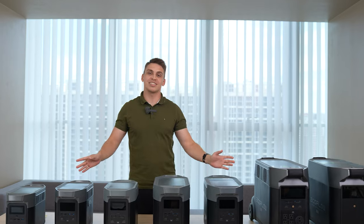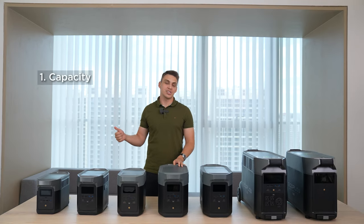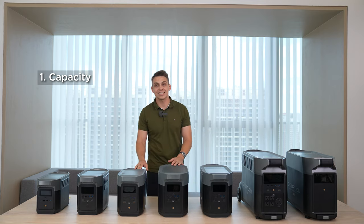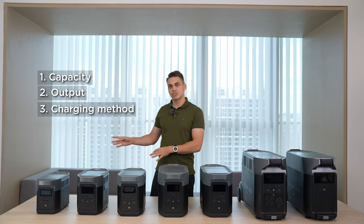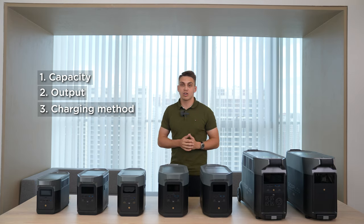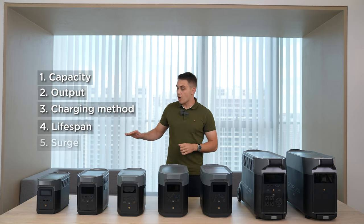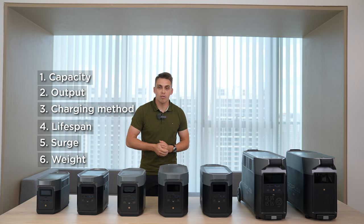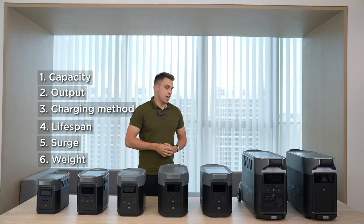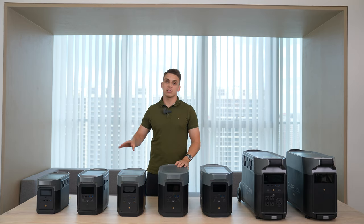So there we are — six factors to consider before purchasing an EcoFlow Delta Series power station. First, capacity: how long will it last. Second, output: what appliances can it handle. Third, charging method: wall socket or solar panels. Fourth, lifespan: LFP or NCM battery. Fifth, surge: how high a surge your battery can handle. Sixth, weight: if portability matters, go smaller; if longevity and output matter, go bigger. For deeper dives into specific usage scenarios, check out EcoFlow's blog — link in the description.